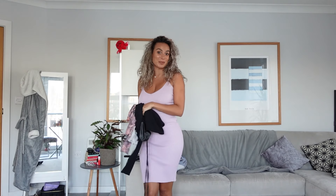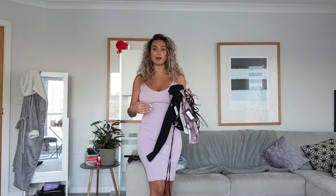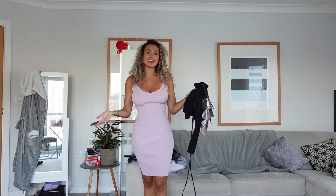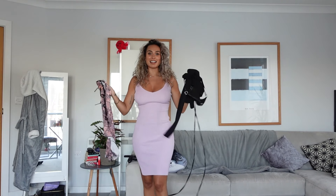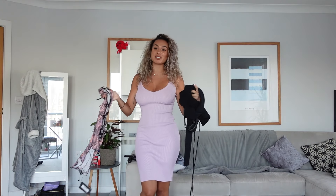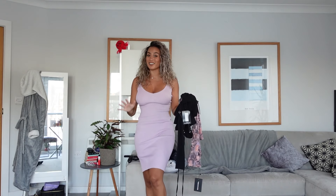Hi everyone and welcome back to my YouTube channel. So today I wanted to do a keep or sell YouTube haul. As some of you may know, I'm moving to Japan for a couple of months very soon, so I'm leaving my apartment and because of that I'm selling a lot of my clothes.